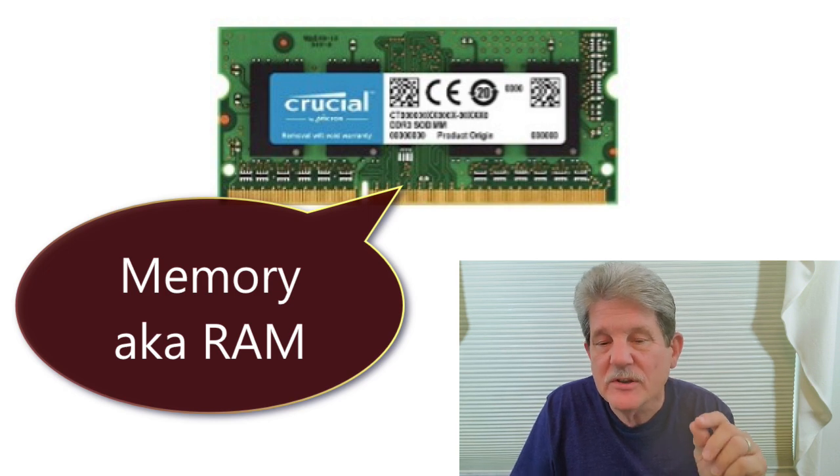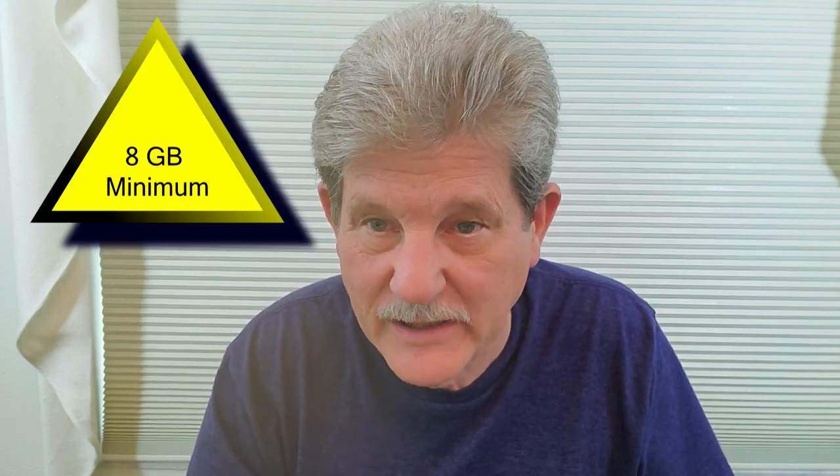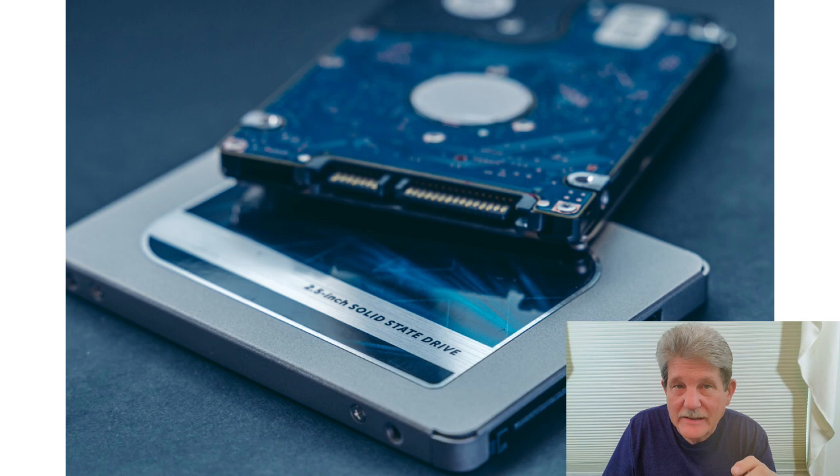Now that you've answered the three questions before you even go see a laptop, here are the things to consider when you're looking at one in an ad or in the store. The first is memory, or RAM. Whether it's a Windows machine or an Apple Mac, I don't recommend any laptops with less than eight gigabytes of memory. The more memory you can get the better, but eight is the minimum. You'll find some less expensive laptops that only have four gigs — I promise you if you buy that unit you're not going to be happy. Four gigs is just not enough.